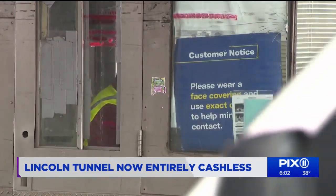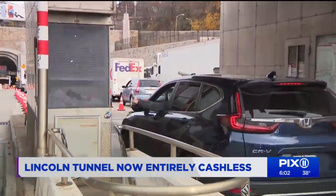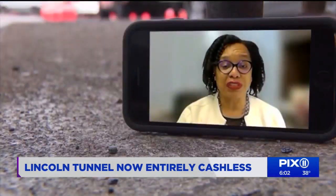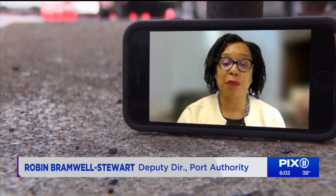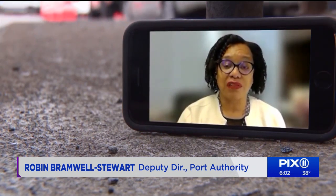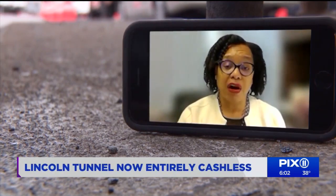But if you think you can just drive through and not pay the toll, think again. That is our only source of funding, and that's what we use to maintain our bridges and our tunnels. So it's really important to us that folks pay, and that they pay on time.